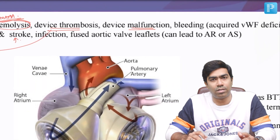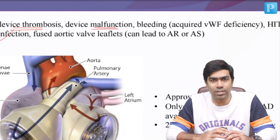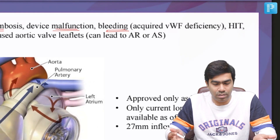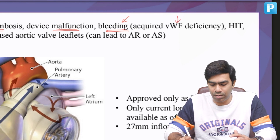Device malfunction is a reality, and it happens even at a lesser frequency in third generation devices, but it still happens. Bleeding can also occur — not just thrombosis. Bleeding can be due to over-anticoagulation as a complication of anticoagulation, and at the same time it can be due to acquired von Willebrand factor deficiency.